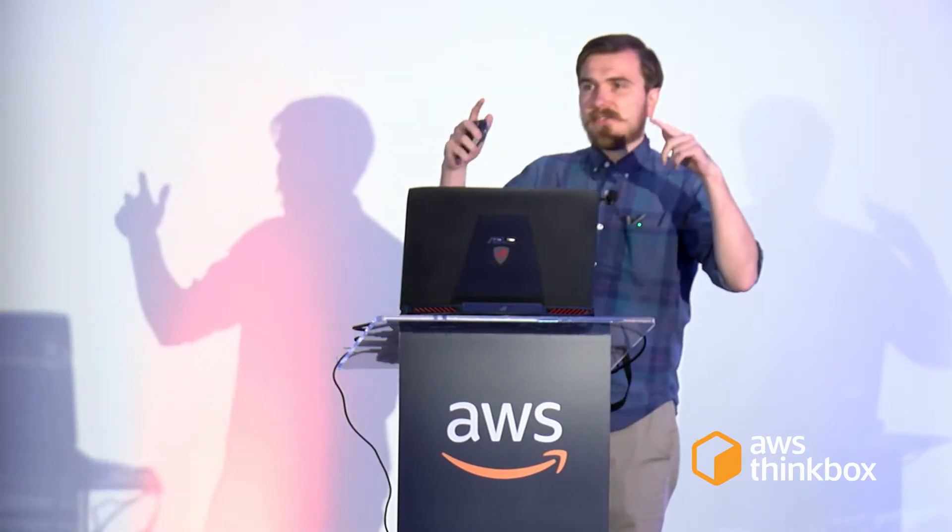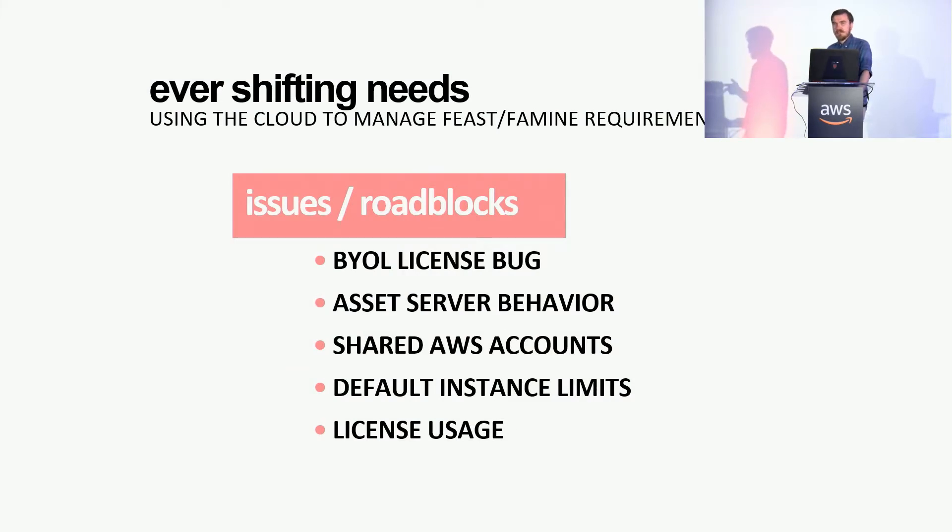The first issue was a BYOL bug — the bring-your-own-license setup was only taking on-prem or only taking cloud licenses. It turned out to be a weirdness in our config and Deadline version. We updated Deadline and it went away right away — took a couple of hours. The asset server behavior was another one: the asset server mounts local storage paths so they're visible from the nodes. We were trying to mount those at boot rather than when a task starts. We had to contact the team, and they gave us special commands to mount it ahead of time — pretty painless.